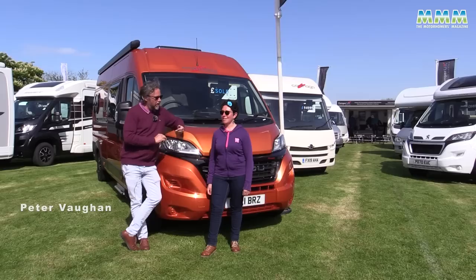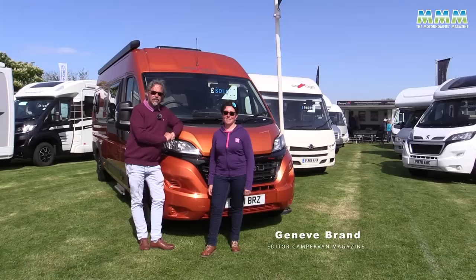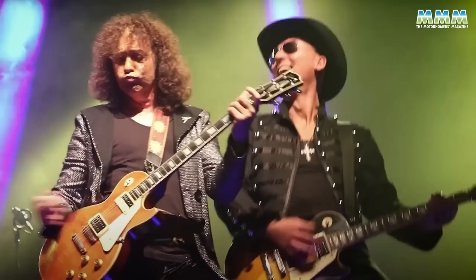Hello, I'm Peter Vaughan and today I'm at the National Motorhome and Campervan Show at the Peterborough Showground. I'm with my colleague from Campervan magazine, Geneve Brand, and today we're going to have a look around just some of the vans that have caught our attention at the show.